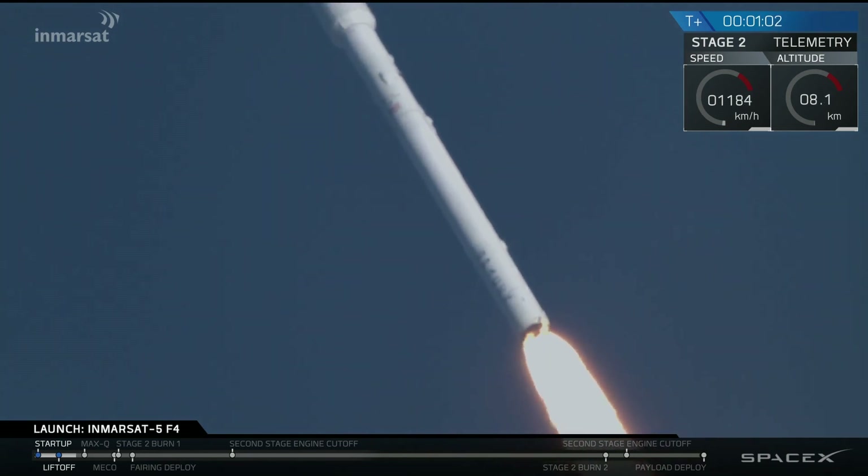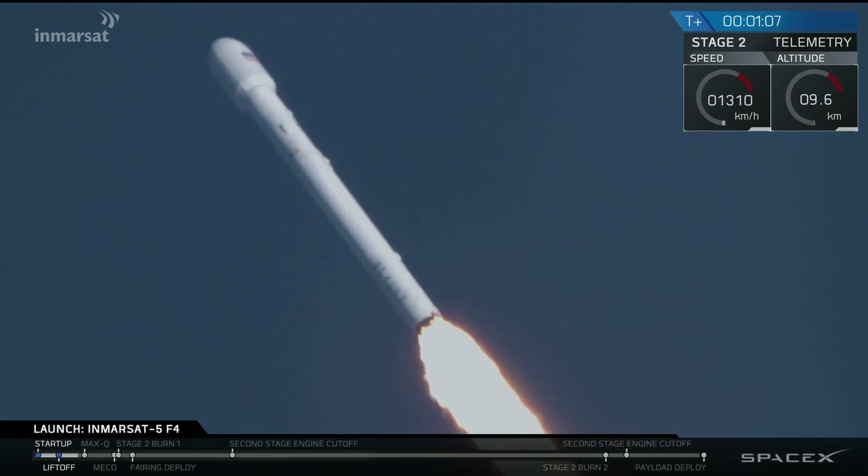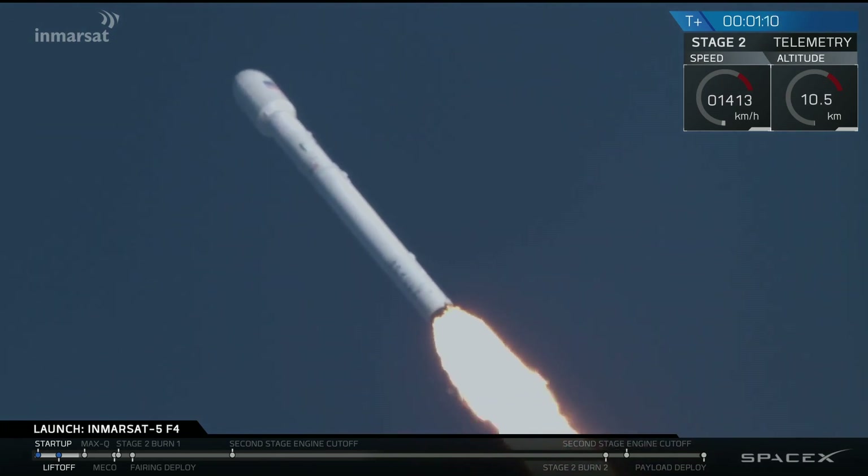Just over T plus one minute of the flight, we're hearing nominal call-outs. The Merlin engines have throttled down in preparation for passing through the period of maximum dynamic pressure.